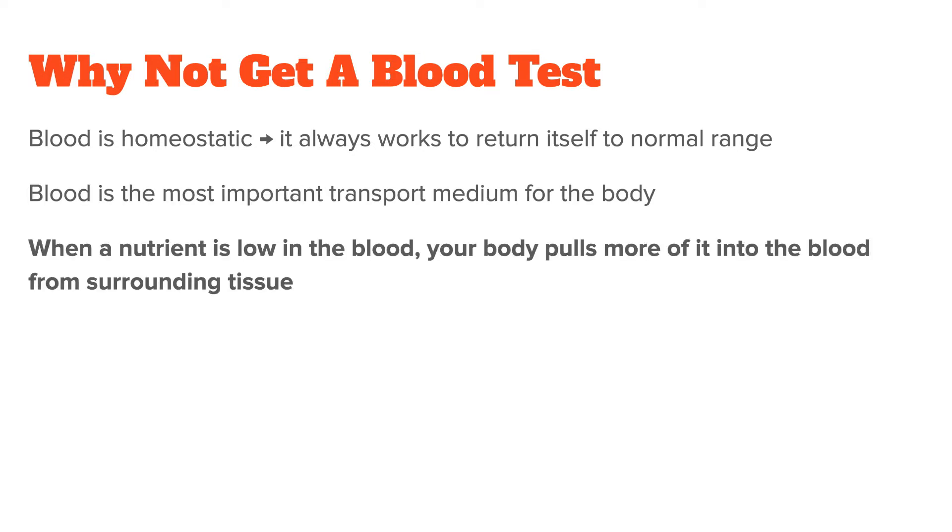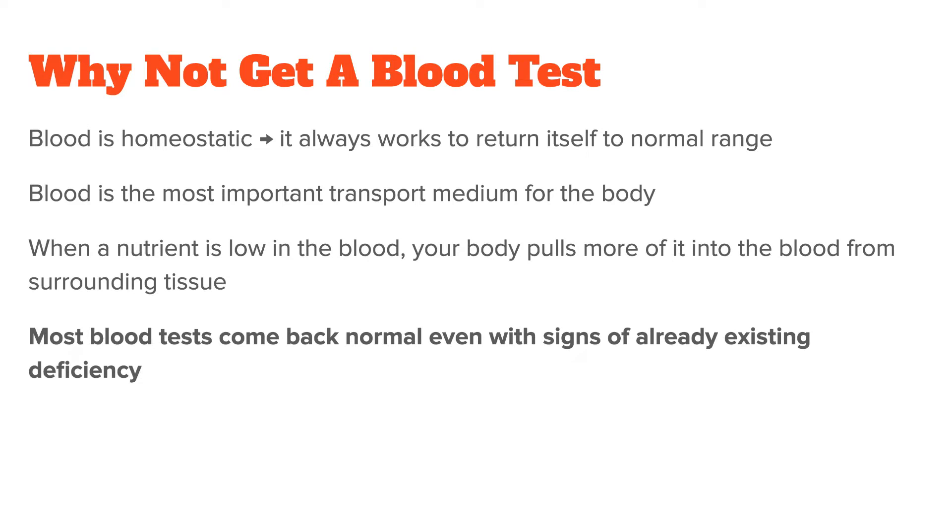So when an important mineral is low in the blood, your body will simply pull more of that mineral into the blood from the surrounding tissue. Our body does this to keep everything running for as long as possible. This also means that you can be deficient in a nutrient in the tissue without it showing up in the blood. In fact, for minerals such as potassium that are essential for survival, your blood will be the last place to show a deficiency because if levels drop too low, you die.